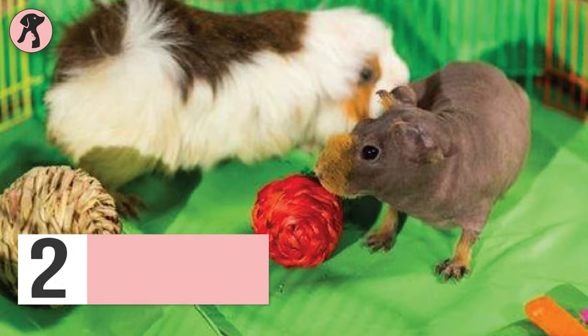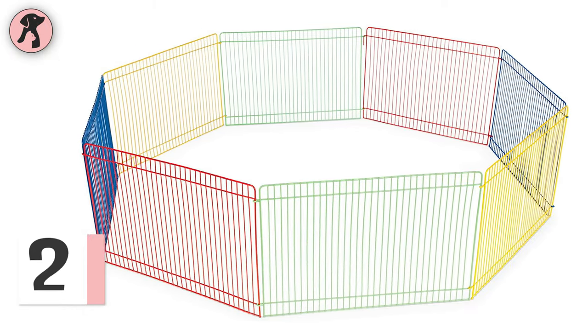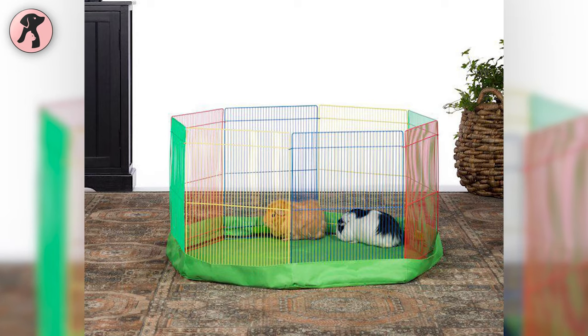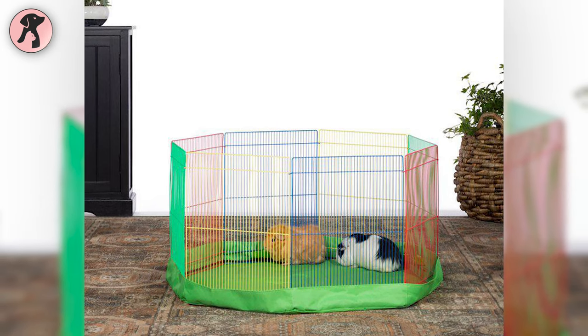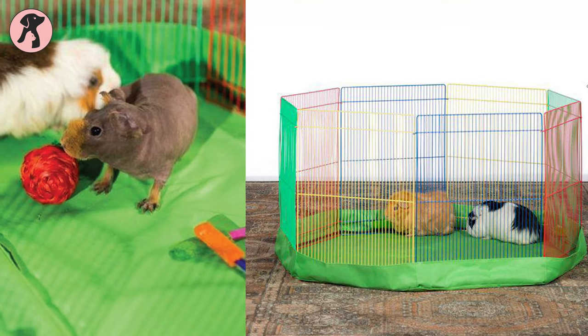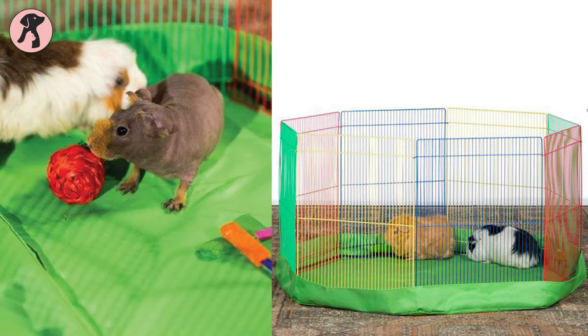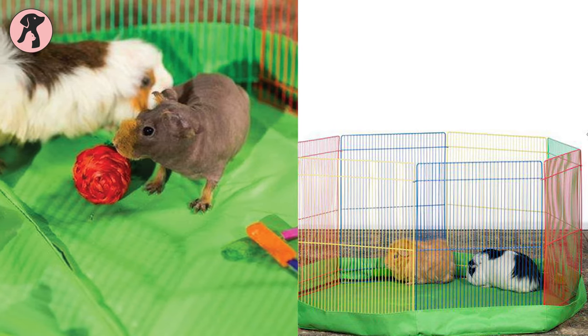Let your guinea pig play securely with this Preview Pet Products portable playpen. This playpen is made of acrylic or plastic, making it a sturdy and solid option for protecting your children and providing interactive play opportunities with smaller pets. It has nine panels to create a safe place where you can leave your guinea pig to play and stroll without any worry of it escaping.